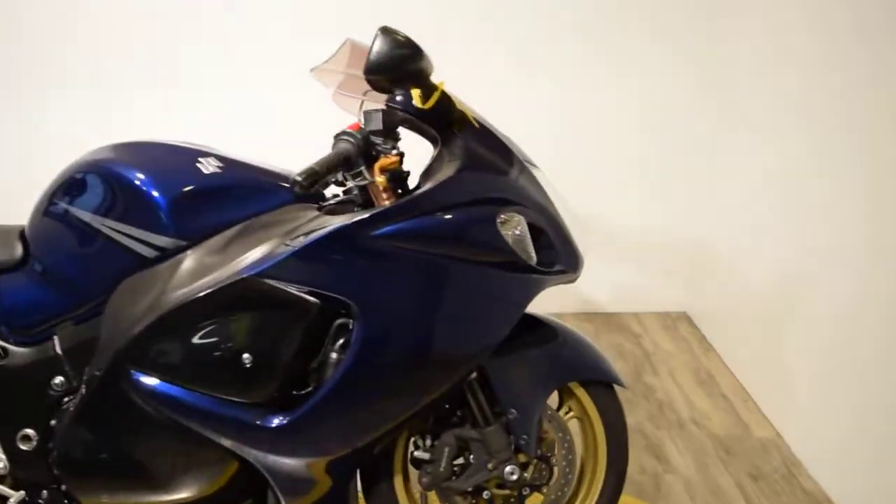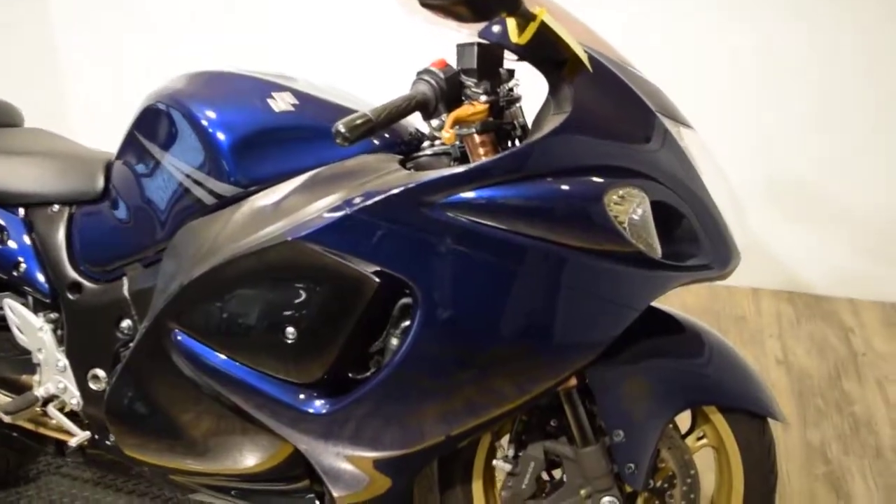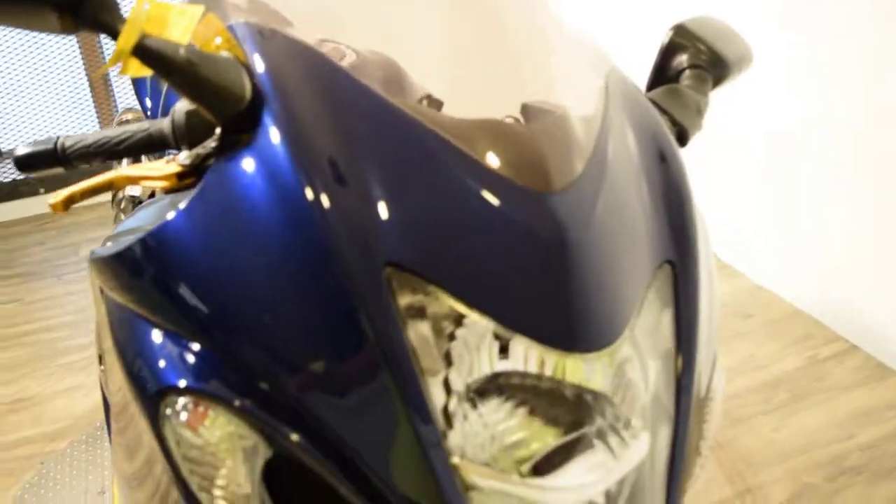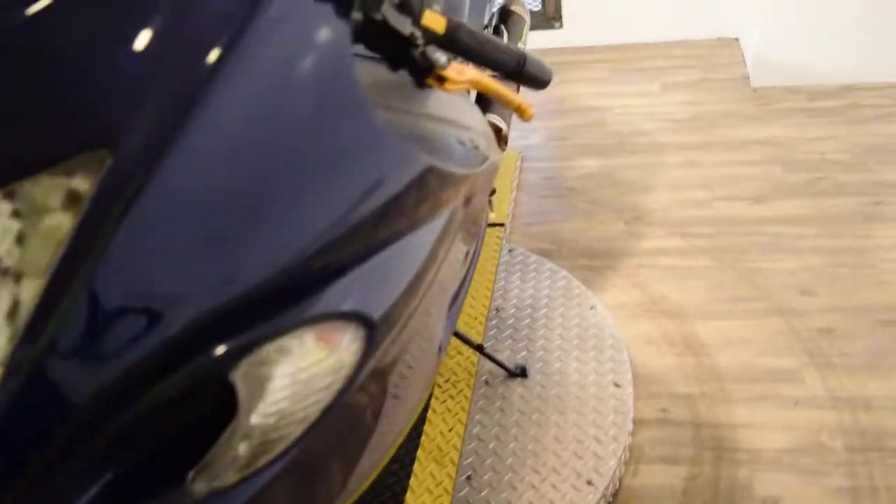You can see about 25 more pictures of this bike, get pricing information, and find out what your trade-in is worth, all at our website MonsterPowerSport.com. You can call us at 847-526-0500.